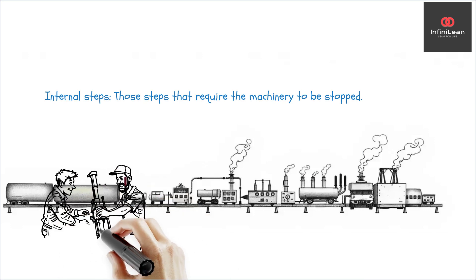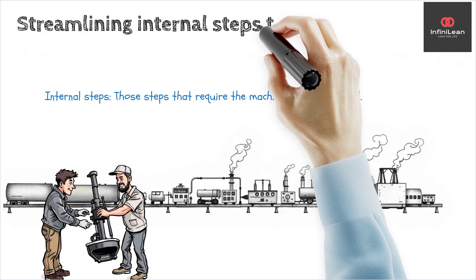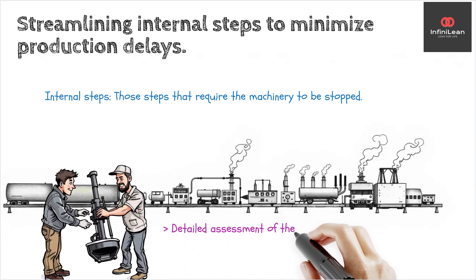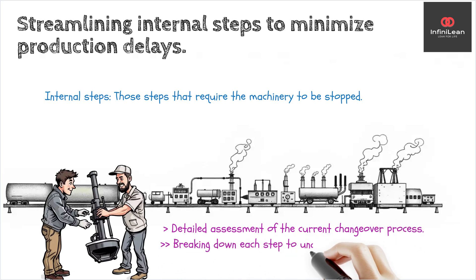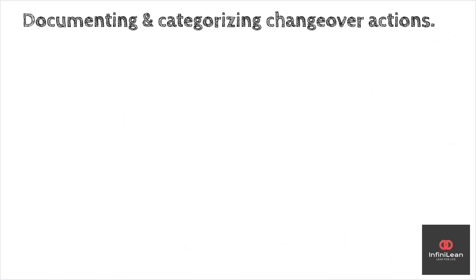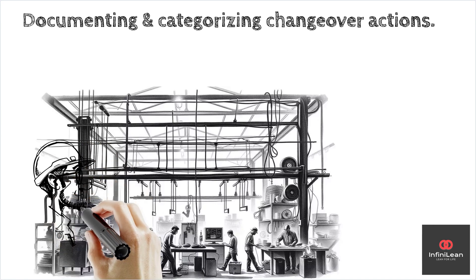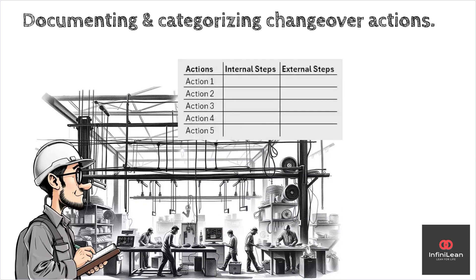By doing this, companies can switch from one product to another with minimal delay, keeping production lines moving efficiently. The process begins with a detailed assessment of the current changeover process, breaking down each step to understand its purpose and duration. You'll want to document every action, from removing and attaching tools to testing and calibrating the setup. Once you have this data, categorize steps into internal and external operations.